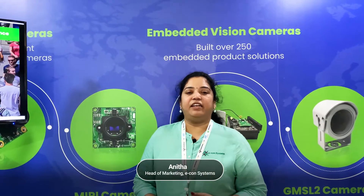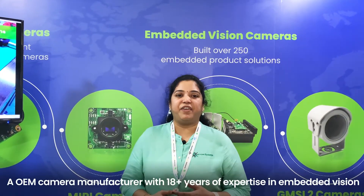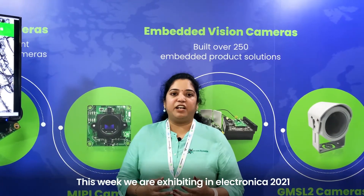Hi, this is Anita, Head of Marketing at Econ Systems, a OEM camera manufacturer with 18 plus years of expertise in embedded vision. This week we are exhibiting in Electronica 2021.